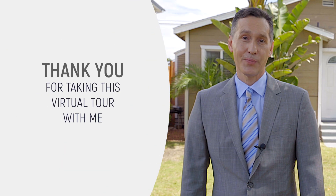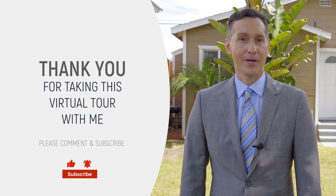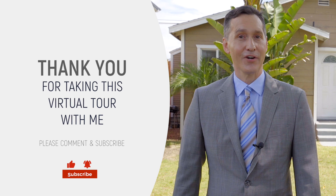Thank you for checking out our virtual open house. Please be sure to subscribe to get notifications about our upcoming listings and feel free to leave your comments below.